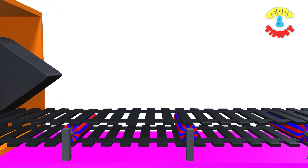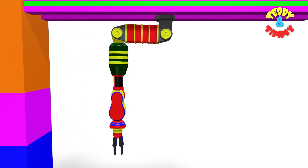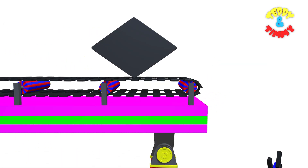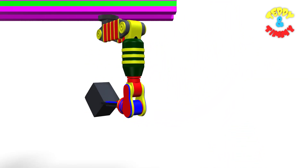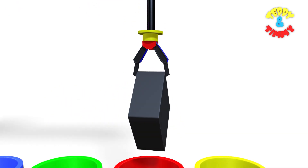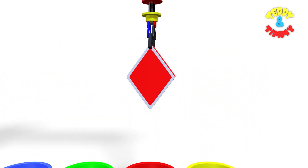Yellow circle! And the next shape is rhombus. Again, our Robo Arm is going to collect the rhombus, and the Robo Arm has collected the rhombus. And now he is going deep in the red color drum. Here comes the red rhombus!